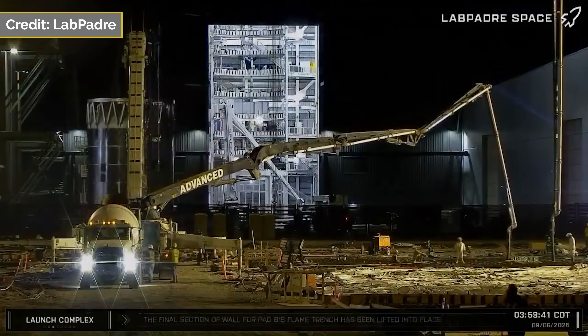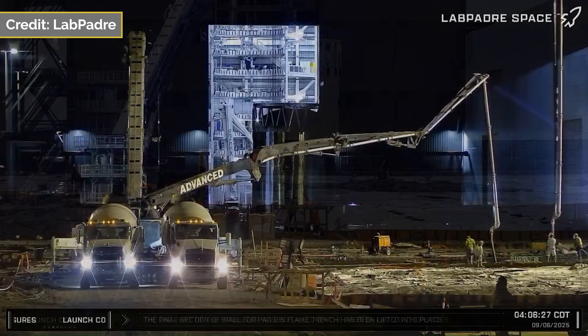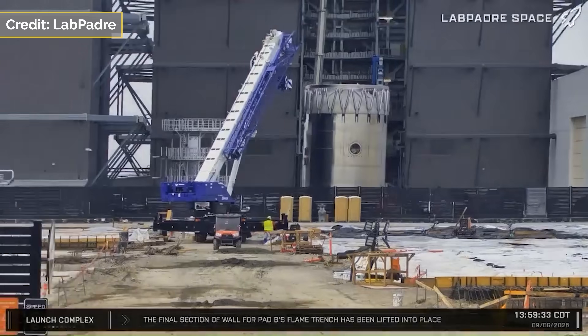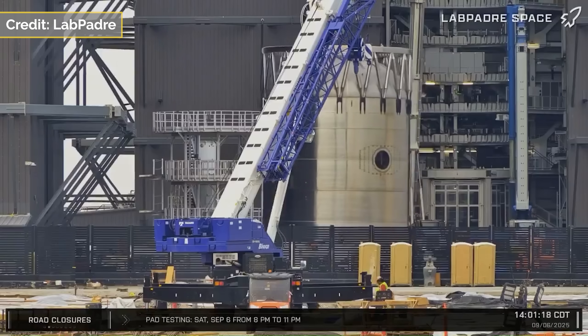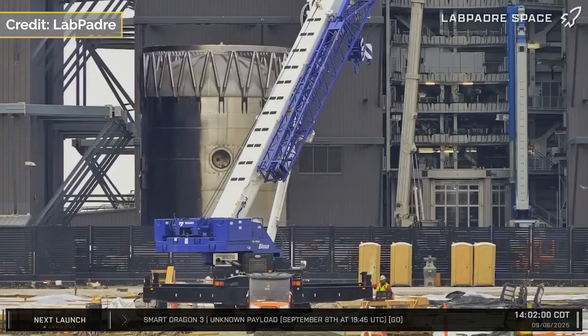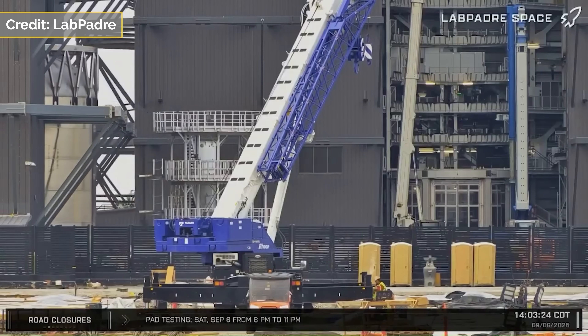B18.3 is a Starship Super Heavy Block 3 prototype, with its most notable feature being this interstage replacing Block 2's bulky hot staging ring, which will no longer have to be detached after stage separation. It'll also help a ton in terms of mass savings on the booster, helping Starship version 3 get up to 100 tons into low Earth orbit.